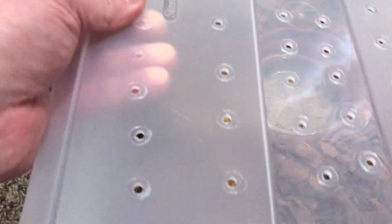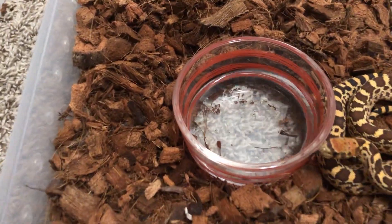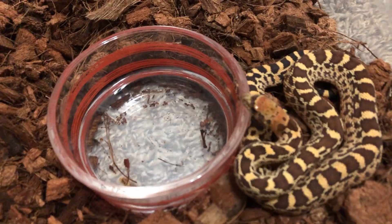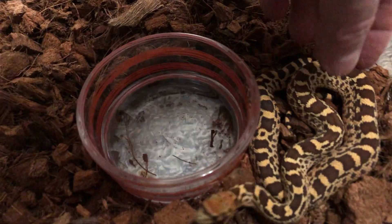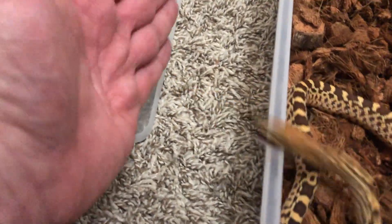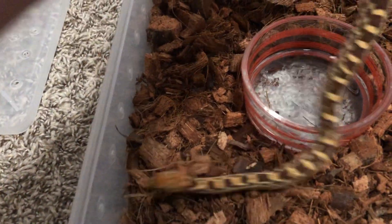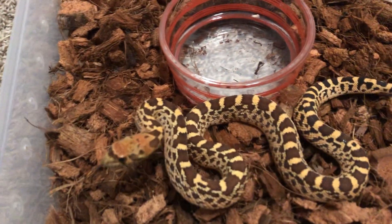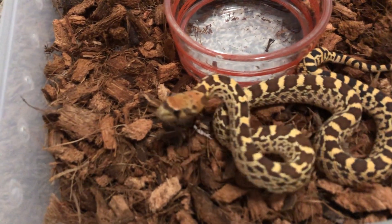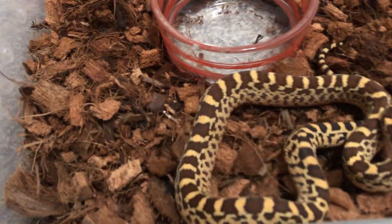That's number two. Now for number three — this is the one that came out second, the middle-sized one. Let's see if I'm lucky enough to pick this one up without getting nailed. They really don't hurt, it's just like a pin prick. Yeah, okay — this one has to be the oddball. But he's just doing what he's supposed to do, just trying to protect himself. If they're not defensive in the wild they're going to be easy pickings for some bird or fox.